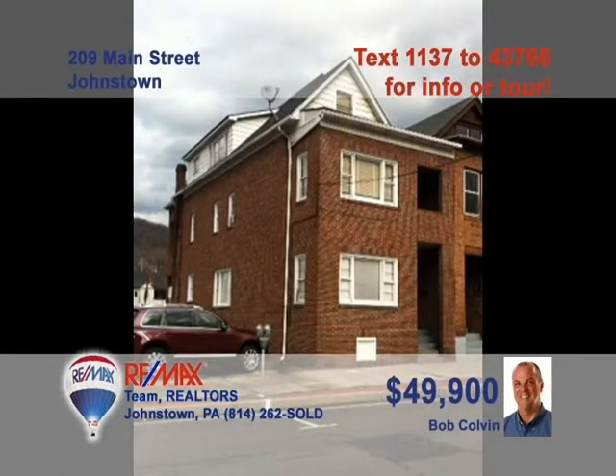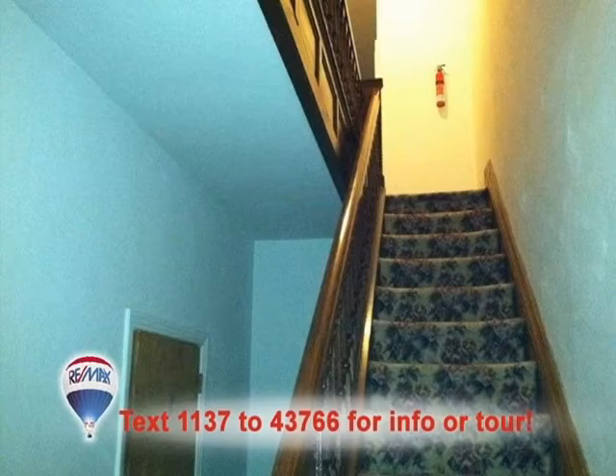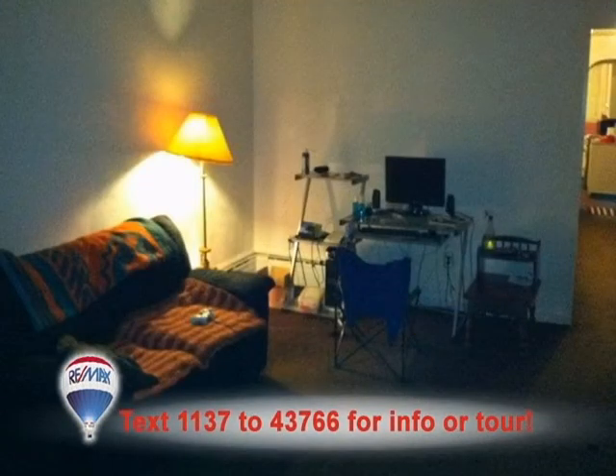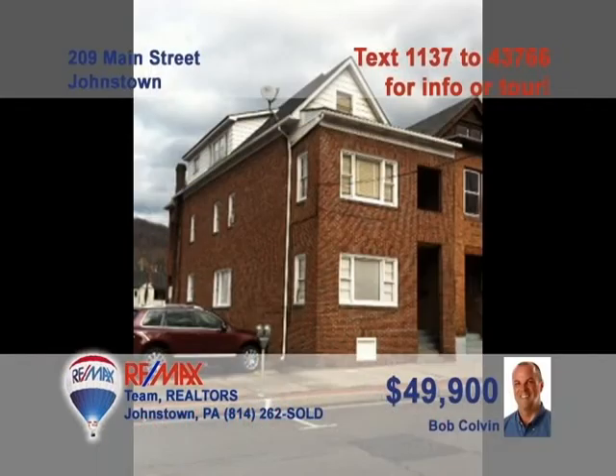Attention commercial property investors — listing leader Bob Colvin presents this three-unit building in downtown Johnstown. This well-maintained brick structure houses three apartments, each consisting of one bedroom, one bath, a kitchen, and a living room. These units are currently occupied, which means the income is already going to work for you. Don't miss this fantastic opportunity. Contact a Bob Colvin team buyer agent right away to schedule a tour.